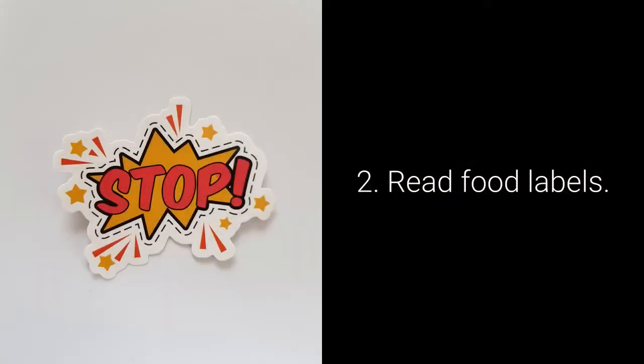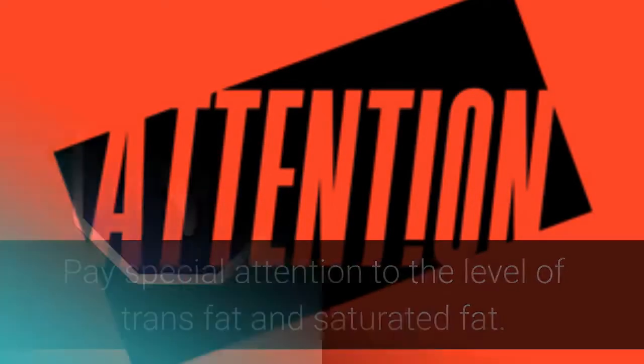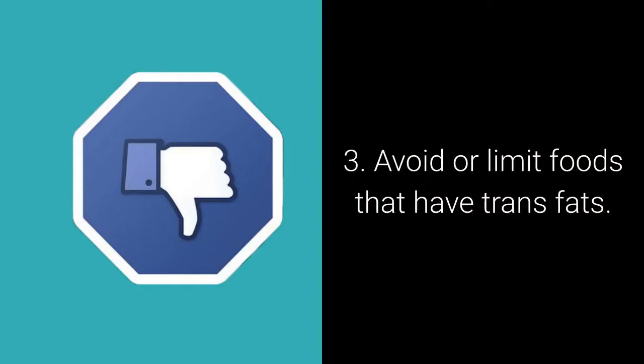Read food labels. Pay special attention to the level of trans fat and saturated fat. Avoid or limit foods that have trans fats.